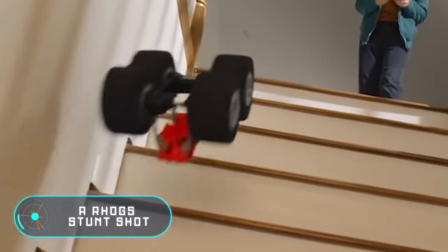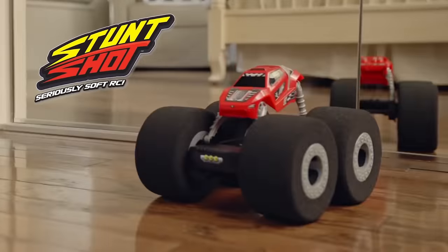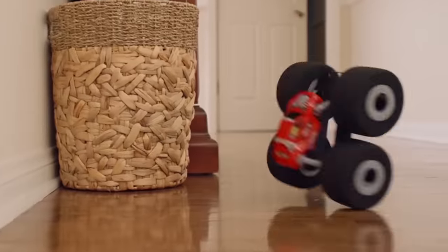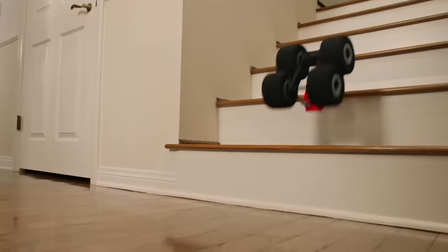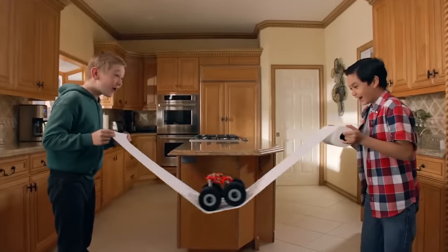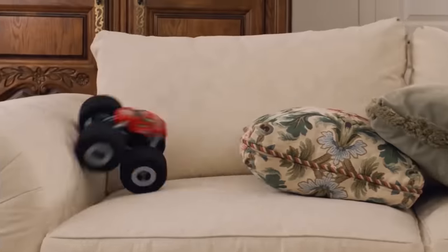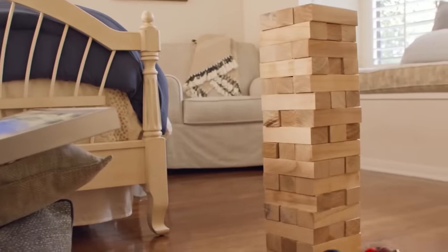Air Hogs Stunt Shot — let's finish our video with another amazing radio controlled car. The main feature of Stunt Shot from Air Hogs are its huge soft wheels. First of all, they allow the vehicle to overcome obstacles and get into the most unexpected places. And secondly, to do it without damaging the furniture or the people around it. Stunt Shot doesn't leave behind any scratches, even if it moves on delicate surfaces. The price of the toy is $25.